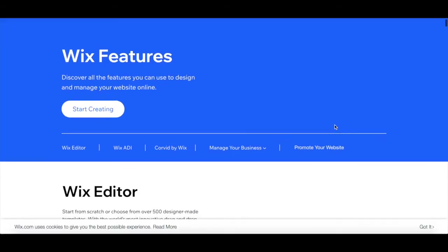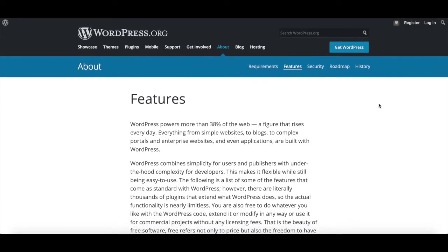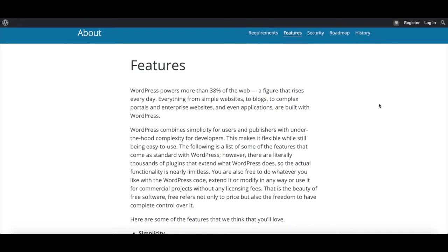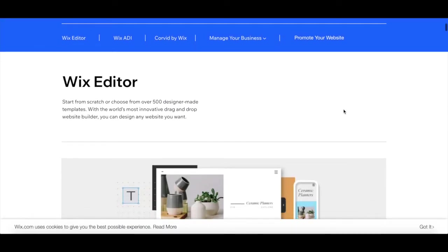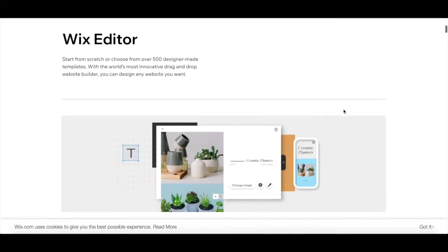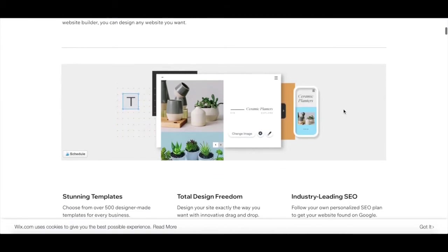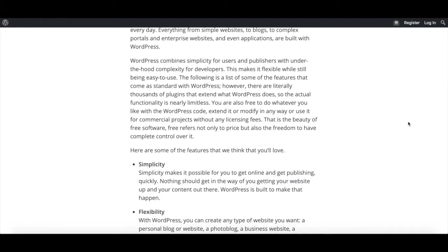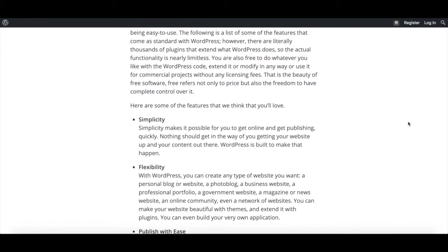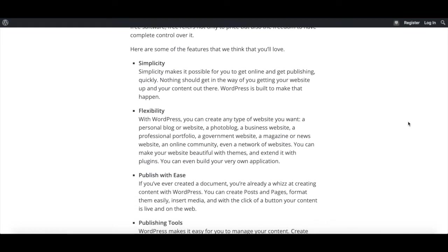2. Wix is a website builder, whereas WordPress is a content management system. Both website builders offer core features every website needs, such as photo galleries, maps, contact forms, videos, and buttons, but WordPress offers a number of unconventional features as well, largely due to its huge database of plugins.